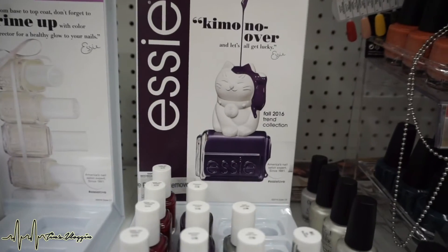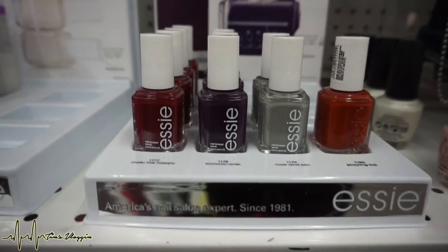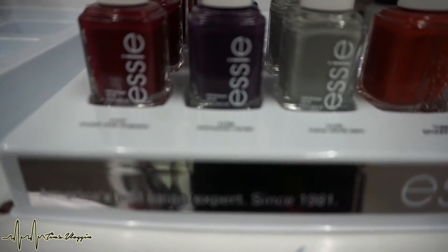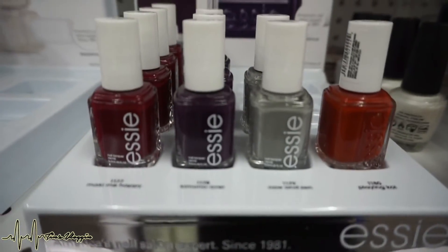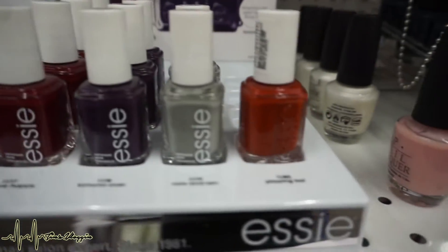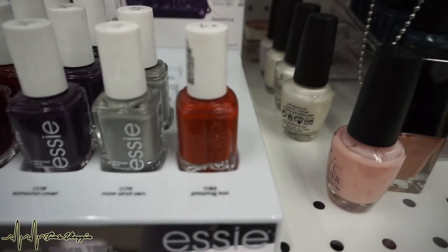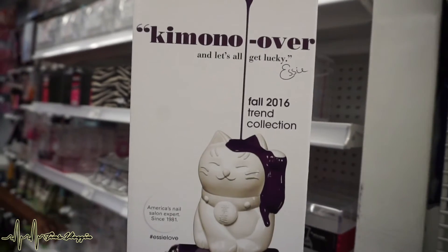Check out Essie's new fall 2016 collection — it's super pretty. I'm really feeling these colors. I was about to get this one, number 1178 Kimono Over. It's kind of a purpley color, but I have something similar. But I really want this one called Plain Koi. It's so pretty. I'm really into that color right now. This is the fall collection.